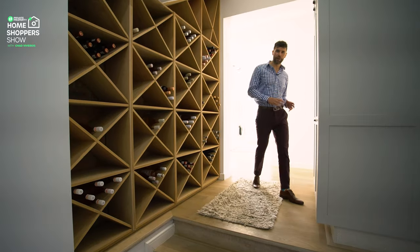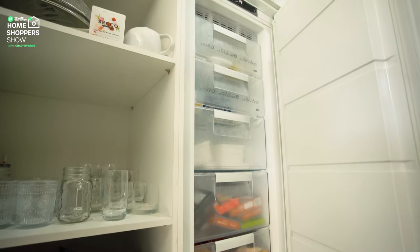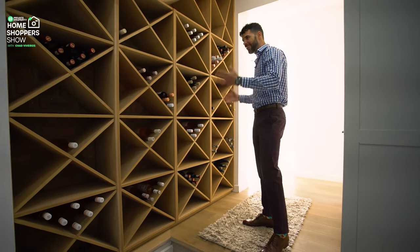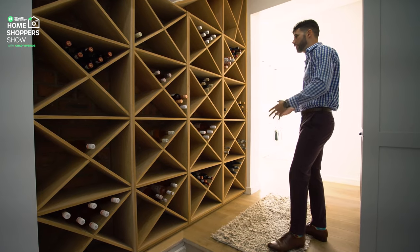This here, top to bottom, is a huge built-in freezer. Cupboard space there, cupboard space above, and here we go — your very own wine cellar with exposed brick behind it, beautiful wood keeping your wine separated.